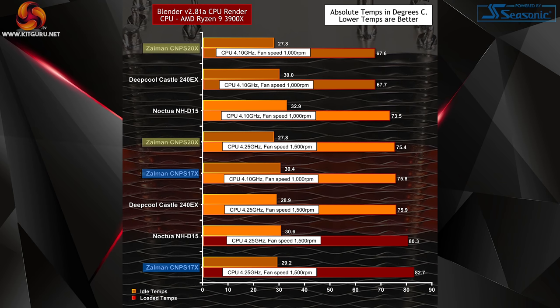Stepping up to a CPU render in Blender — this is the BMW render — the Zalman 20X was once again doing very nicely. The Deepcool 240EX was also good. The Noctua D15 was not bad at all, but certainly warmer. The Zalman 17X was doing worst of the lot — it was quite clear that Blender was pushing the single tower Zalman over the edge.